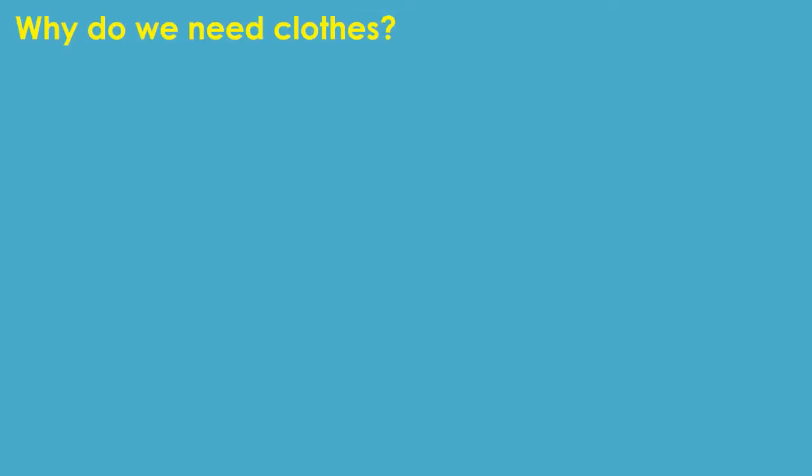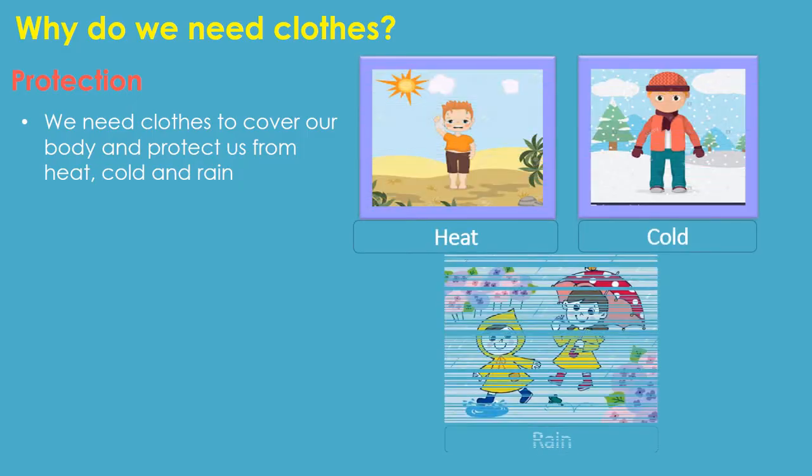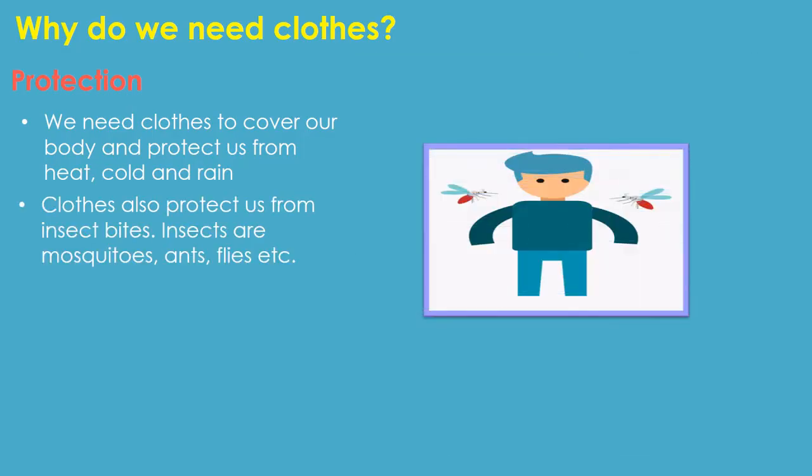Children, let us see why do we need clothes? The first point is protection. We need clothes to cover our body and protect us from heat, cold and rain. Clothes also protect us from insect bites. Insects are mosquitoes, ants, flies, etc. It also protects us from small injuries while playing.